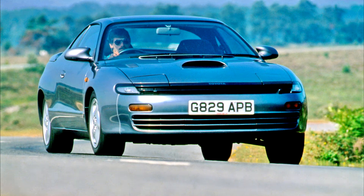Toyota Celica 5th Generation. The 5th Generation Celica was introduced in September 1989 for the 1990 model year.